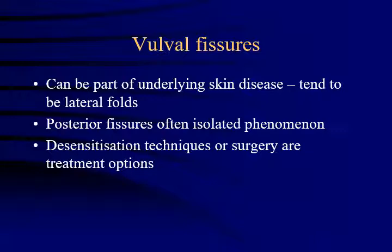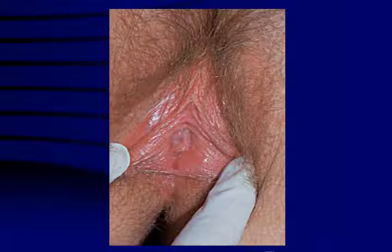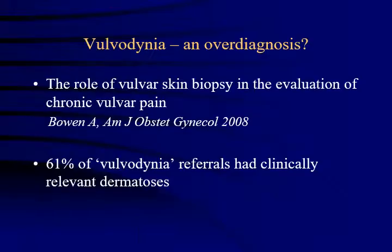Vulval fissures are the final skin disease I want to mention before moving on to vulvodynia. These very small, fine paper cuts in the skin can be a cause of vulval pain. They can occur as part of another skin problem such as eczema or lichen sclerosis, but they can also develop in isolation. The treatment is difficult, but the general approach is to treat the underlying skin problem with steroids and emollients, apply massage or other desensitization techniques, and surgery is a last resort. This picture shows a patient with a posterior fissure. These patients are often quite phobic about touch and apprehensive about intercourse, so it's important to ask about psychosexual problems, in particular vaginismus.